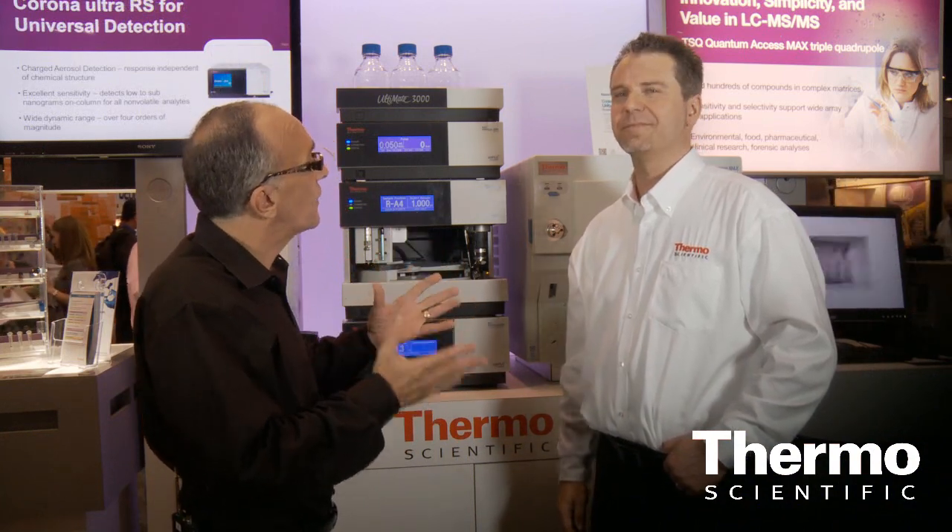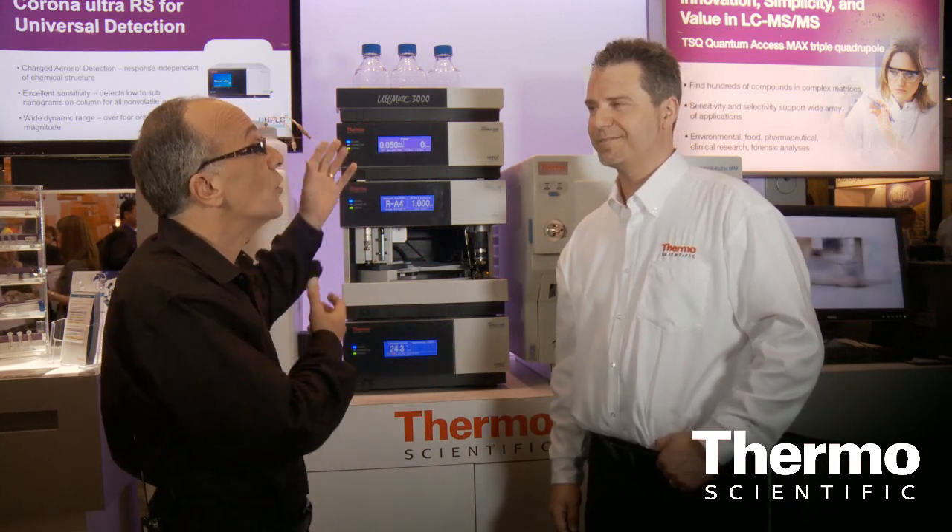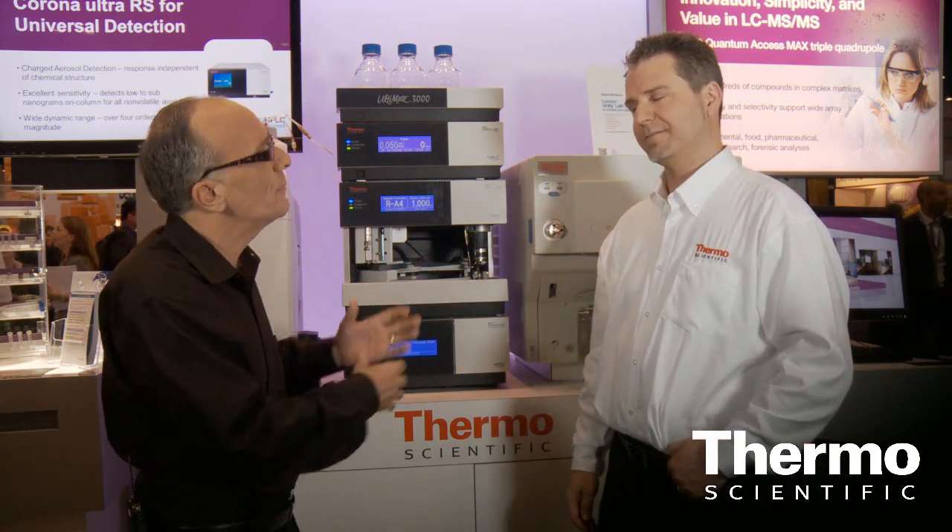It's been over a year now since the acquisition of Dionex, now sold under the Thermo Scientific brand, and now we're in front of the Ultimate 3000. Really exciting, especially paired with a mass spec. Talk about these capabilities.